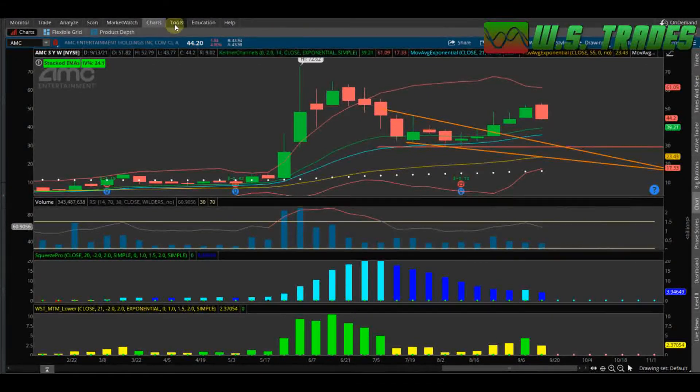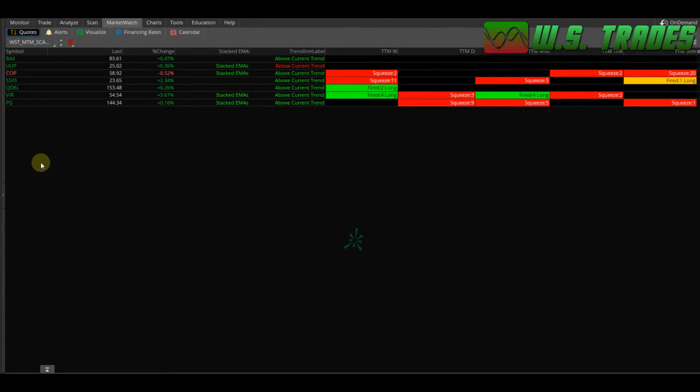That was basically it for this week's watch list — I know this went a little long but I was showing you how I trade. Next week I'll pull up tickers from my scanners without going through the full setup each time. Also, leave a comment with any tickers you'd like me to look at — what the technicals are saying going into the week. I'll make a specific watch list for YouTube comments and run through those as well. Have a good rest of your Sunday and hopefully we can make some money on Monday.